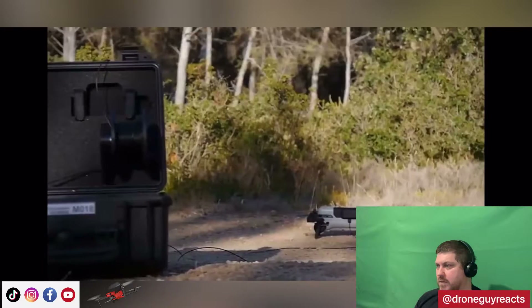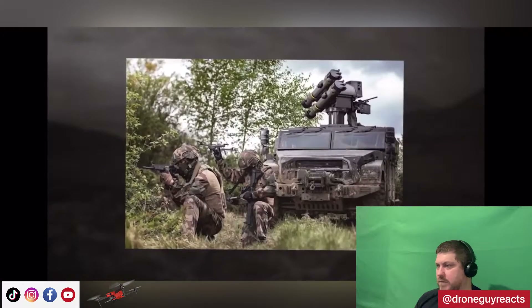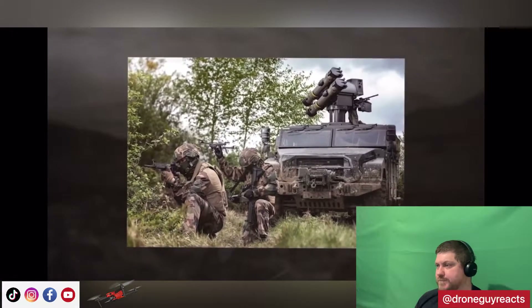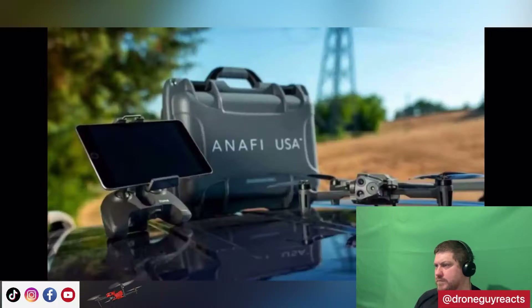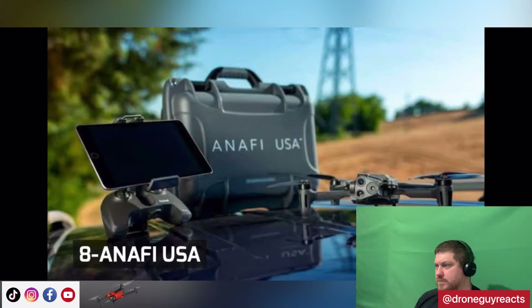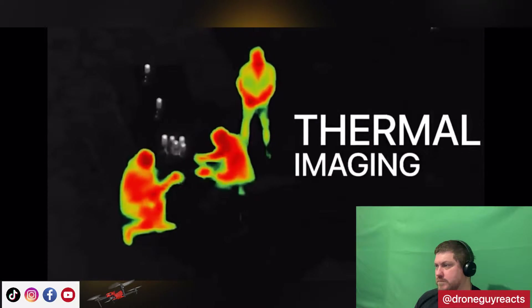The maximum takeoff weight of the aircraft is one kilogram. The NX70 can be easily integrated into larger platforms such as weapon systems to deliver improved operational flexibility. Number 8: ANAFI USA. Weighing 1.1 pounds, the ANAFI USA unmanned aerial vehicle employs a quad rotor design that folds easily.